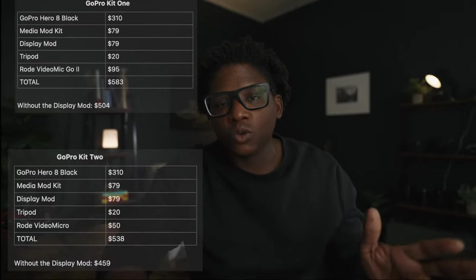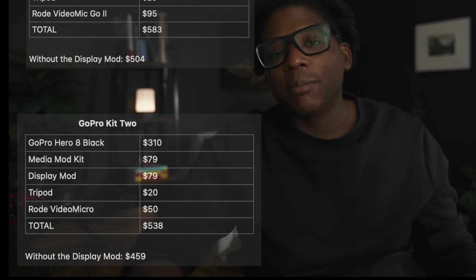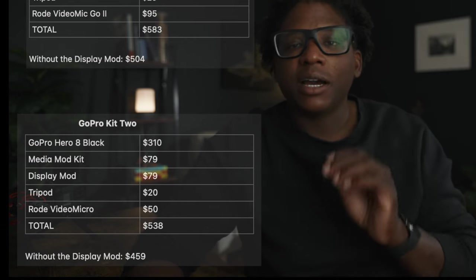For kit two: the GoPro again at $310, Media Mod Kit $79, Display Mod $79, tripod $20, and the Rode VideoMicro at $50 — the total is $538. Without the Display Mod, it comes in at $549.